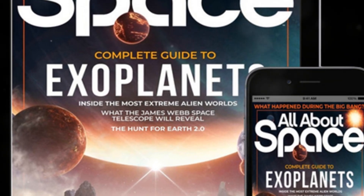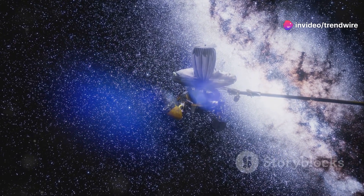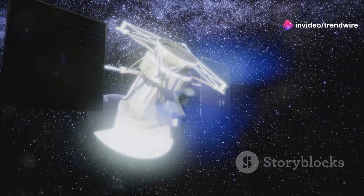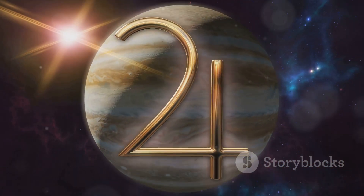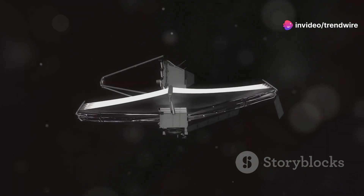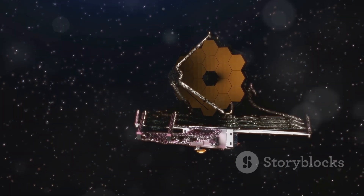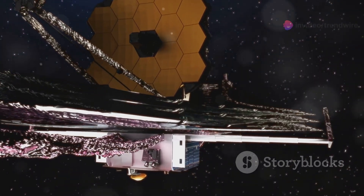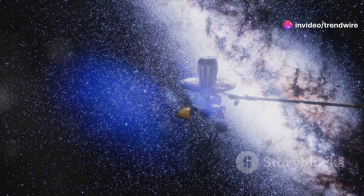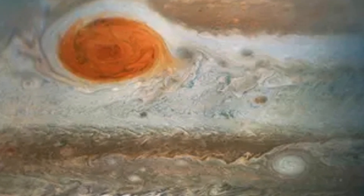The James Webb Space Telescope's ability to see these shapes is a testament to its remarkable capabilities. Unlike previous space telescopes, which primarily observed visible light, the JWST is optimized for infrared wavelengths. This allows it to see through the thick clouds of dust and gas that obscure our view of many celestial objects, including the atmospheres of planets like Jupiter. Infrared light is also emitted as heat, so the JWST can detect faint heat signatures invisible to other telescopes, studying the temperature and composition of planetary atmospheres in unprecedented detail. Its instruments are so sensitive that the JWST could detect the heat signature of a bumblebee on the moon — allowing it to reveal the faint, ethereal shapes dancing above Jupiter's Great Red Spot.